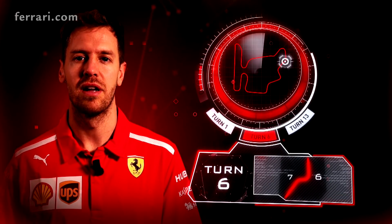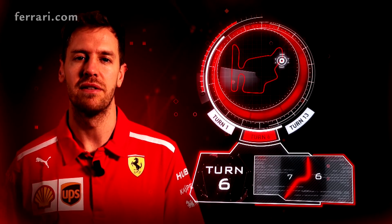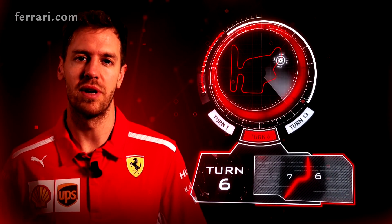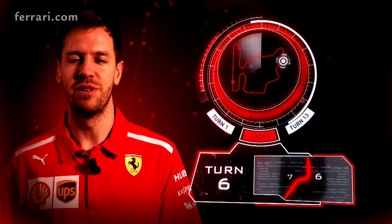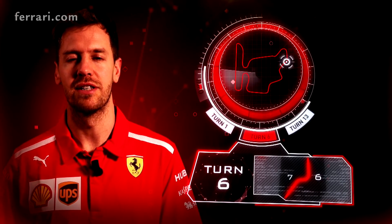Turn six is really difficult as it's very fast, quite blind because it climbs up the hill and it's difficult to see where you're going and where you come out with the car. But since they have resurfaced the track it's calmed down — before it used to be very very bumpy — but still it's a very challenging corner.